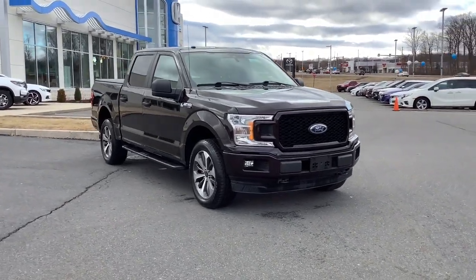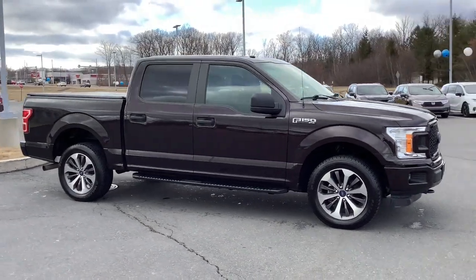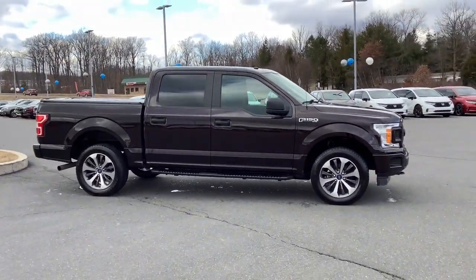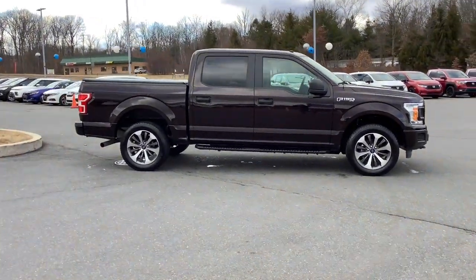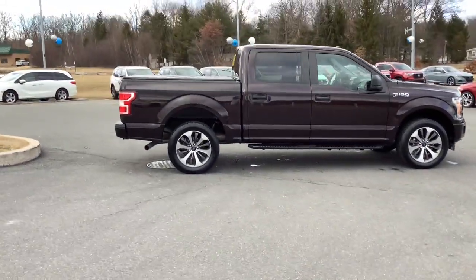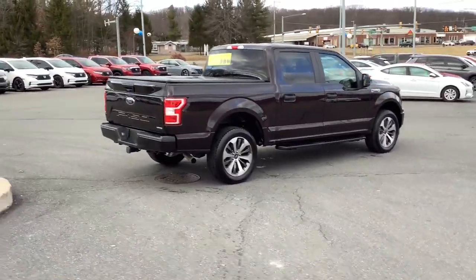Get acquainted with the 2019 Ford F-150 with less than 35,000 miles on it. Here's a hard-working Ford F-150, the light-duty full-size pickup that leverages high-strength steel and military-grade aluminum alloy to bring you class-leading payload and towing capabilities.